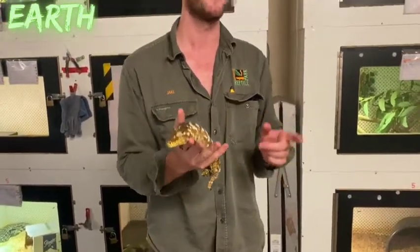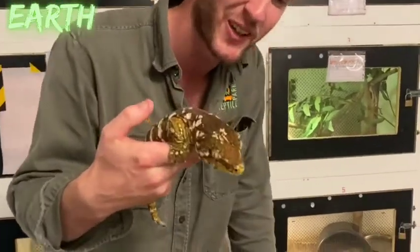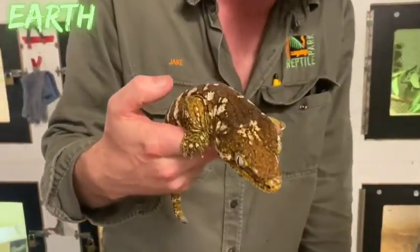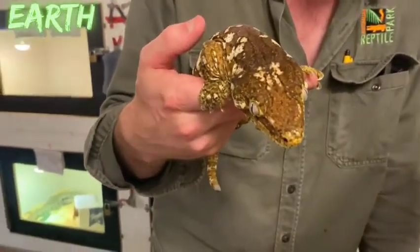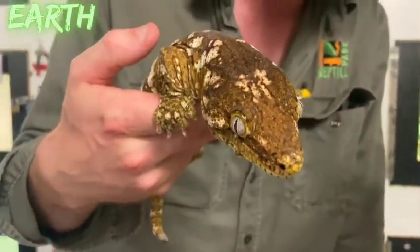For comparison, Australia's largest gecko reaches about 20 centimetres, so this species is notably larger. Up close you can see beautiful, stunning eyes — quite typical of most geckos. You'll also notice that geckos never blink.